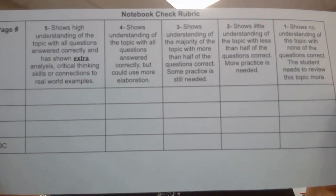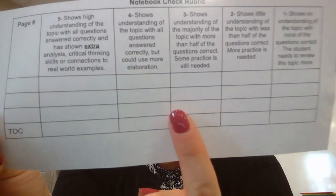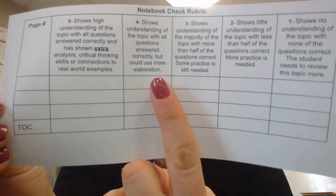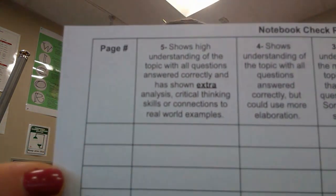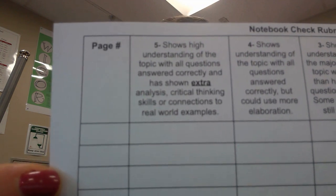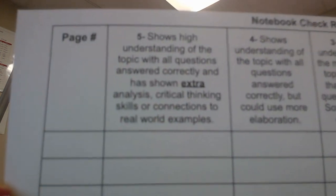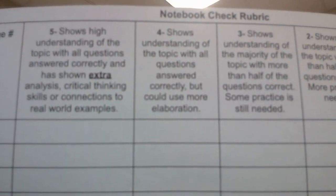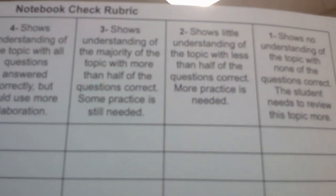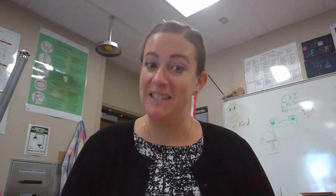For each page in your notebook you can earn up to a five. If you do everything exactly as expected, you will earn a four on the rubric. In order to earn that five on each page, you need to do extra — extra analysis, extra critical thinking. You need to make connections to real world examples, and everything needs to be colored even if it's not asked to be colored. If you want to get that five, you have to go above and beyond; otherwise you will earn a four out of five, which is an eighty percent.